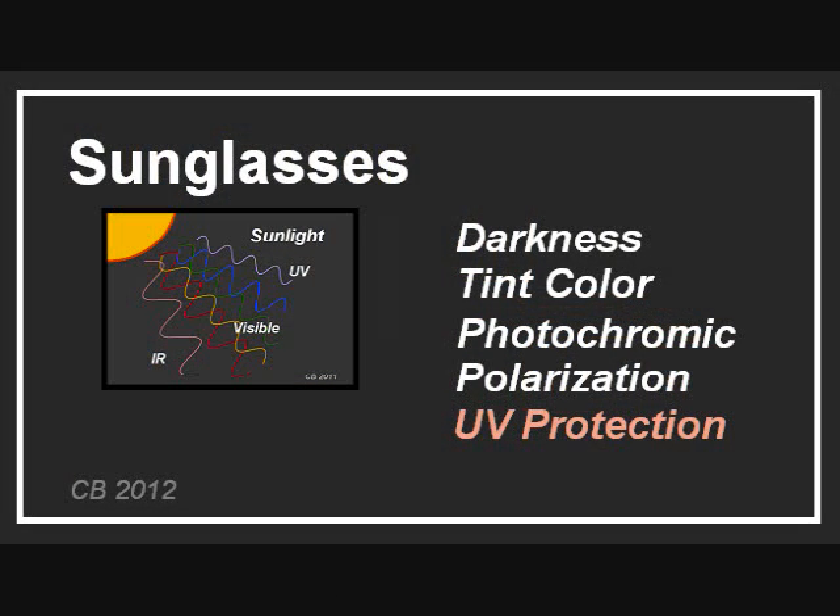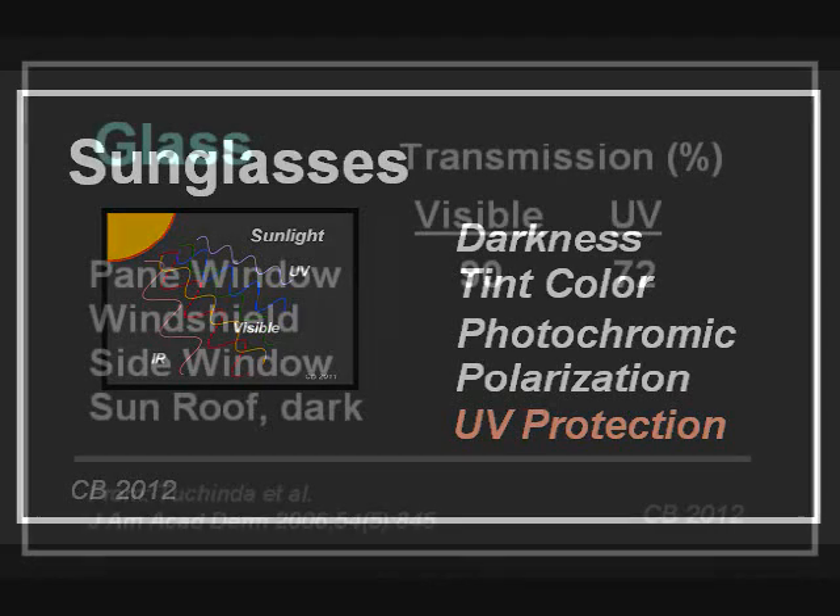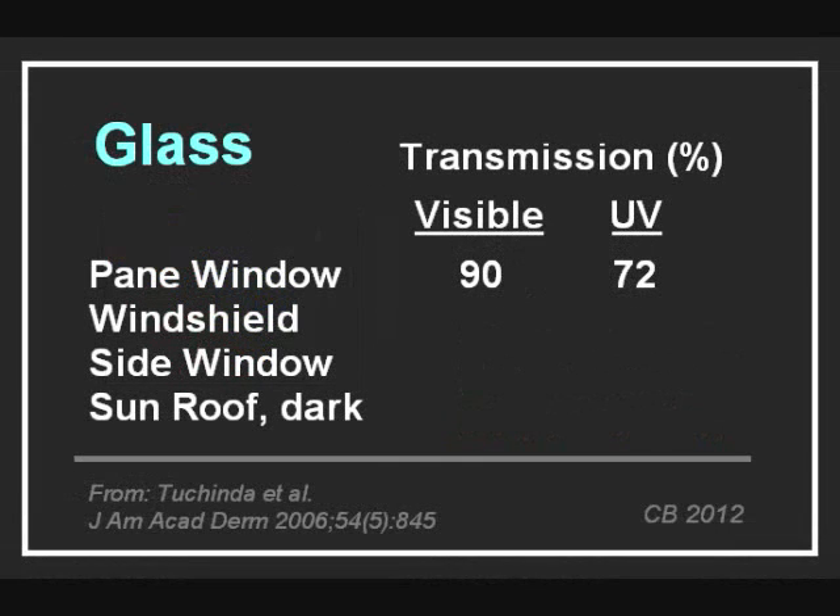You want transparent materials like glass to allow the visible spectrum through but block out as much UV as possible. Regular window glass transmits infrared, visible light, and most of the UV. In your car, for safety reasons, the windshield is made of laminated glass, which blocks almost all of the UV — and that is why your photochromic lenses do not darken in the car. The tempered side windows are not as protective, but the sunroof is pretty good.